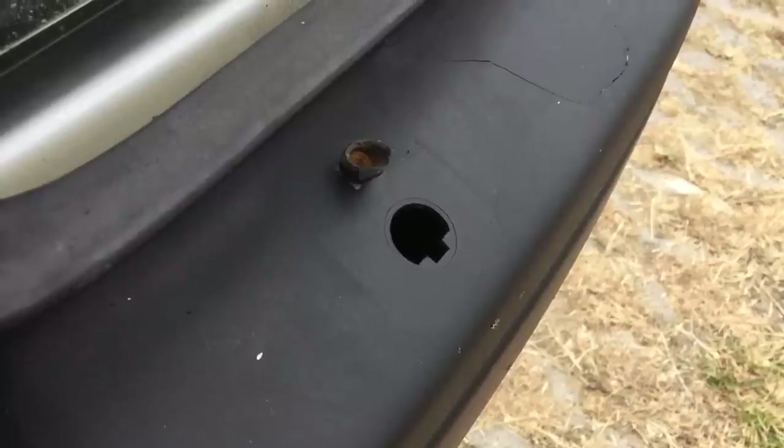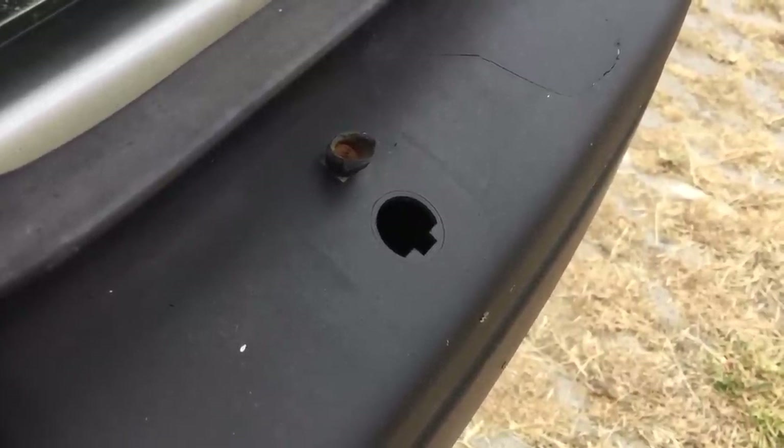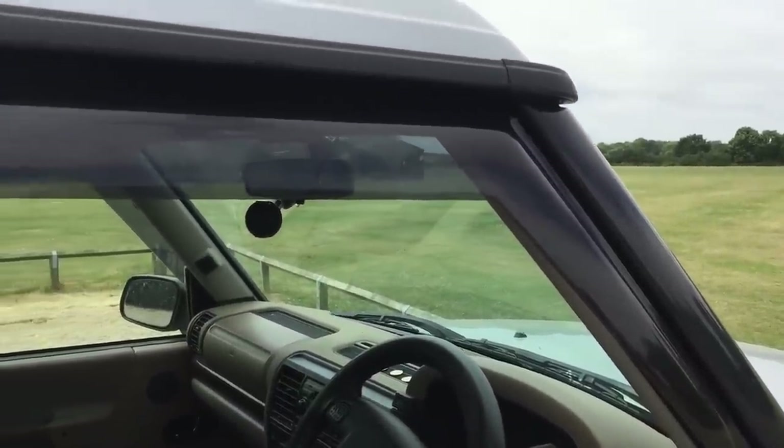It seems I've lost a headlight washer here. Not to worry though, because parts for these are mostly cheap and plentiful. I've also added these wind deflectors which I picked up for just a few pounds.